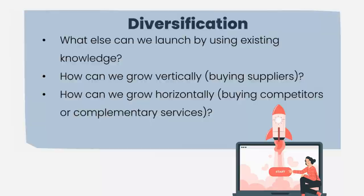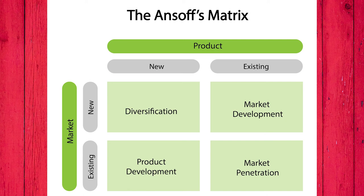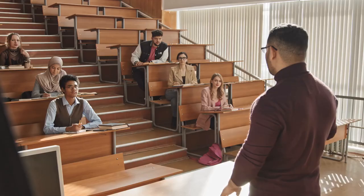Let's sum up. The Ansoff Matrix is the most popular strategy framework in business. It emphasizes the low risk of current products in current markets and the high risk of selling new products in new markets. We can easily increase the sales of any company by using the four quadrants of the Ansoff Matrix. I hope you enjoyed this video. To learn more about marketing, innovation, and creativity, please subscribe to this channel and like and share our video. Thank you so much.